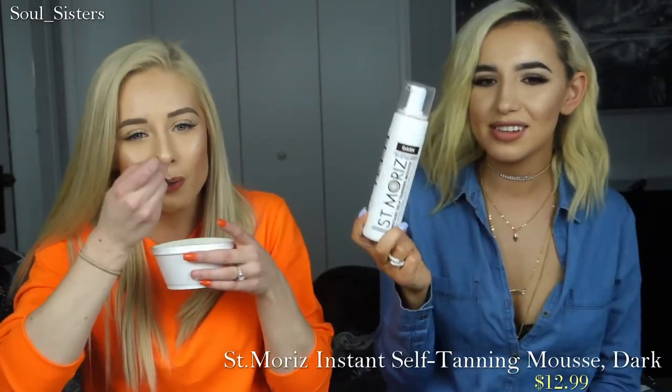I picked up a new bottle of this in dark — our favorite self-tanner ever. We love it and it's cheap, it's really cheap. It lasts you a really long time, great color, doesn't streak, and it dries so freaking fast.